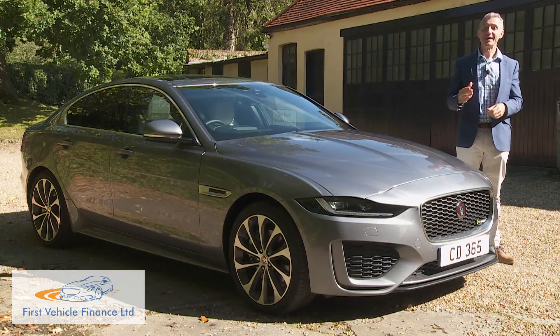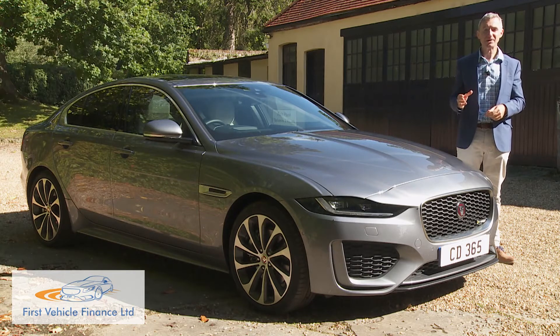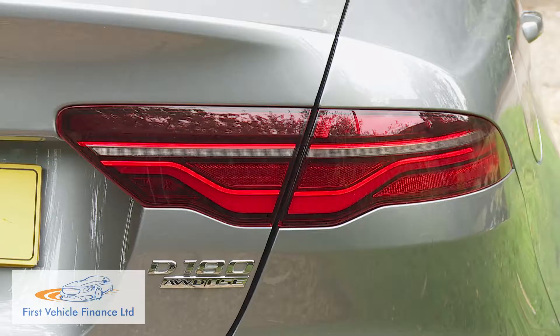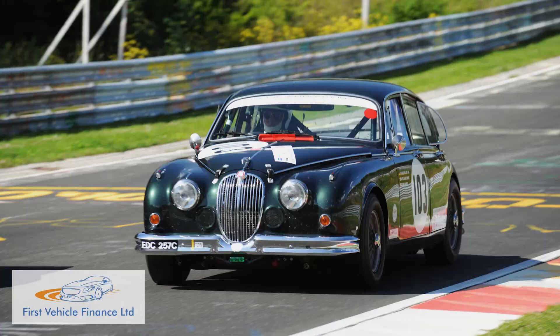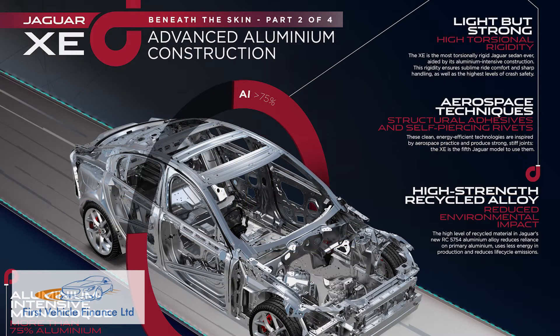Jaguar claims to have reinvented the XE, which is something of an exaggeration, but there is little doubt that this revised version has a more assertive air than its predecessor. Every model now gets beadier LED headlights, sleeker LED tail lamps and alloy wheels of at least 18 inches in size. Like its sports saloon predecessor — the company's classic Mark II model of the 60s — it remains a cutting-edge design. It's still the only car in its class to use an aluminium-intensive monocoque, and that's part of the brand's lightweight modular vehicle architecture.